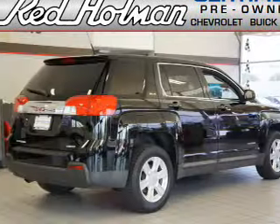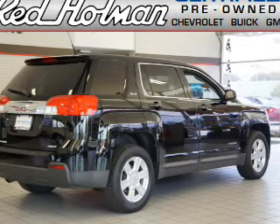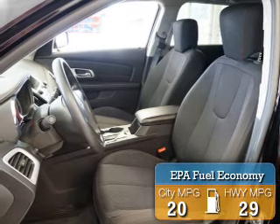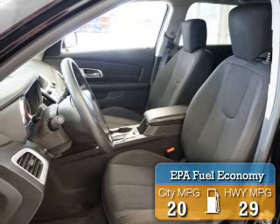It's powered by all-wheel drive, a 2.4-liter 4-cylinder engine, and an automatic transmission. Great fuel efficiency saves you money by requiring fewer trips to the gas station.